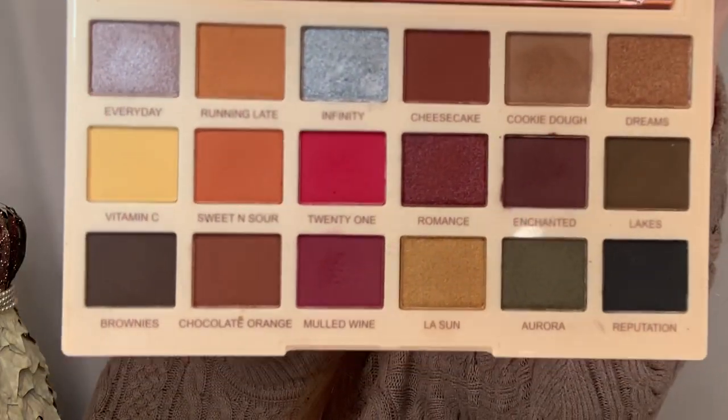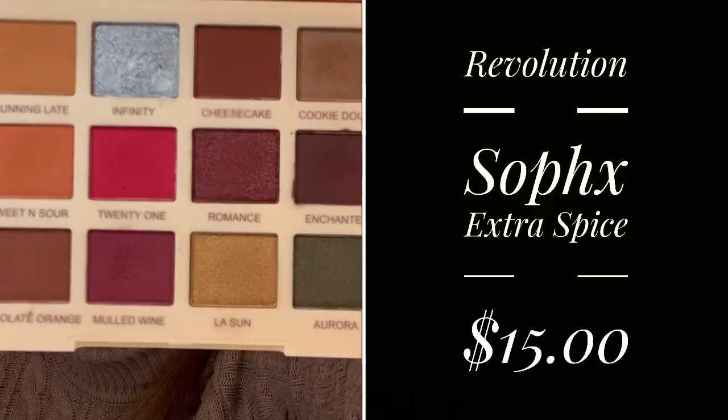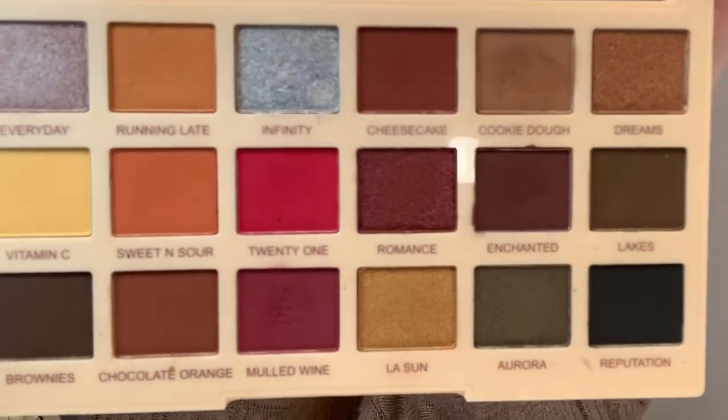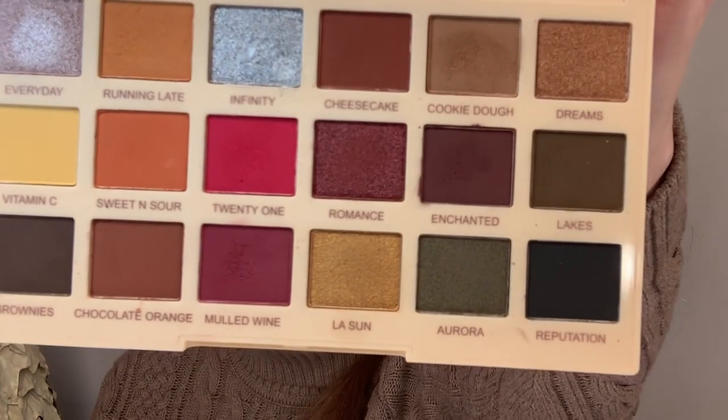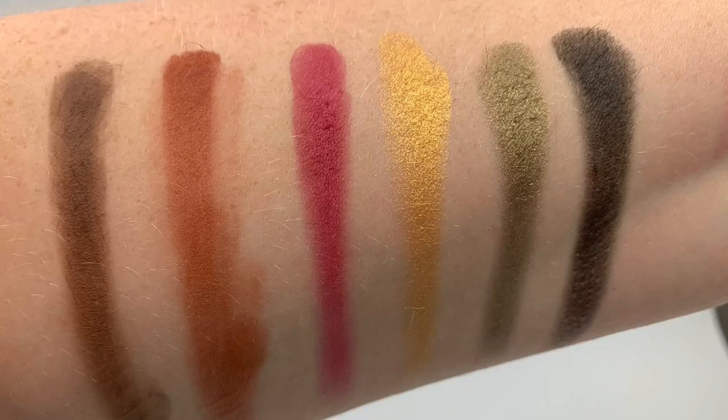My number one palette for fall is probably my number one palette just in general, because I absolutely love it — and that is the Makeup Revolution Sophie Extra Spice palette. I did do a video with three looks using this as well. I just absolutely love this palette. It is $15 and you can use Ulta coupons on it. Any look I've created with this, I've tried most of the colors by now, and they're just so pigmented, long lasting, easy to work with, easy to blend, and easy to build up if you want.